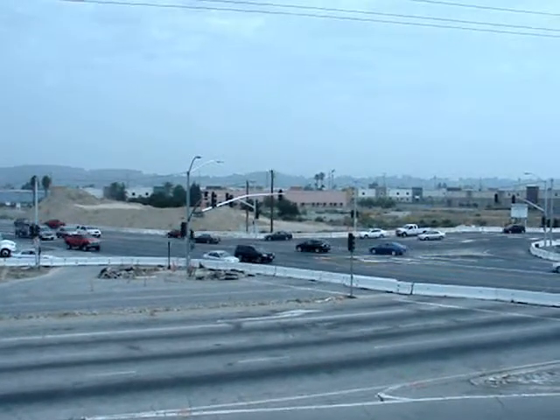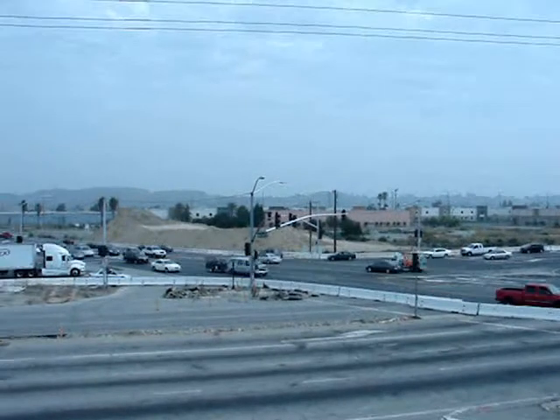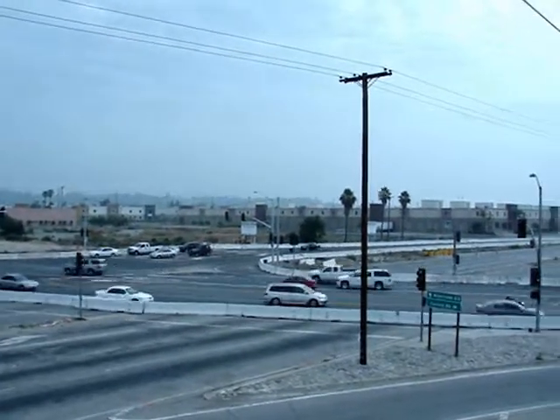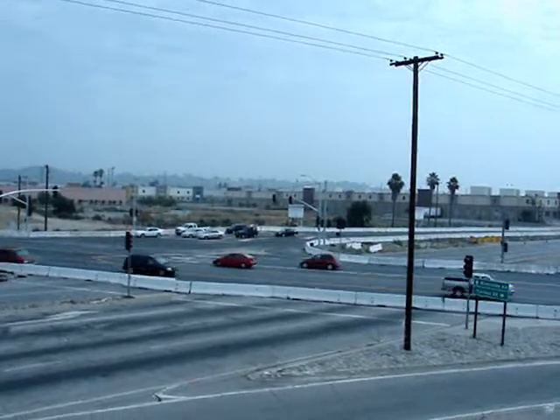In an earlier video I said they closed 2nd Street off. It'll eventually turn into a cul-de-sac like it is now — they just closed it. So if you want to get on to 71 north, you're going to have to come down here to Mission and get on to 71 now.